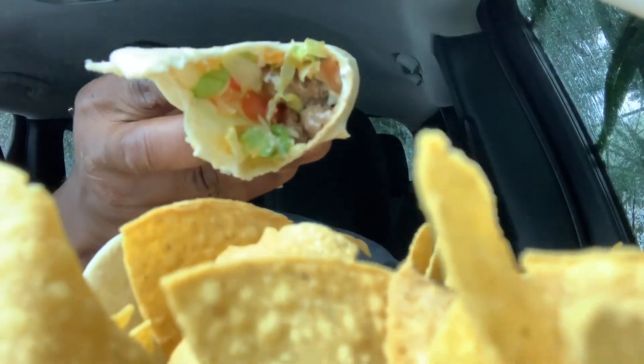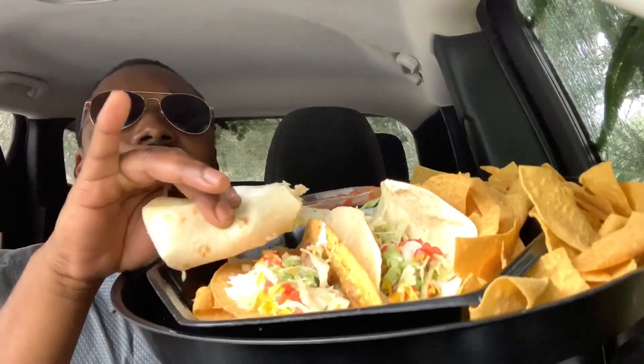You know the steak in this taco is so flavorful. I don't know what they do to this steak, but it tastes different. The steak is really flavorful, the tortilla's nice and soft, the lettuce ain't old, the tomatoes flow very very well with the sour cream I put on here, and the cheese just tops it off, man.